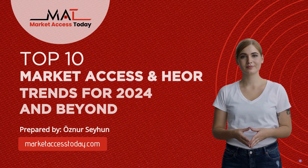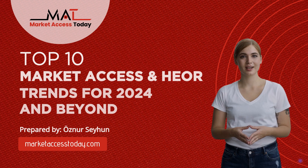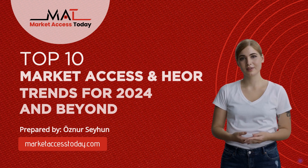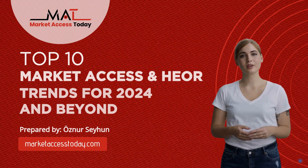Welcome to our channel. Today, we're diving into the top 10 trends in market access and health economics and outcomes research for 2024, prepared by Osner Sihan. Let's get started.